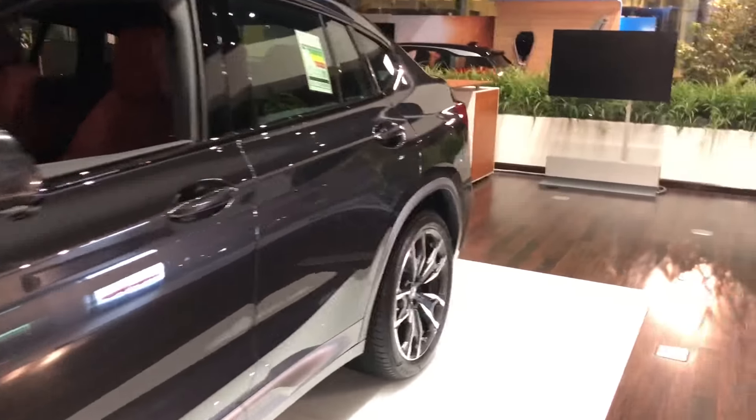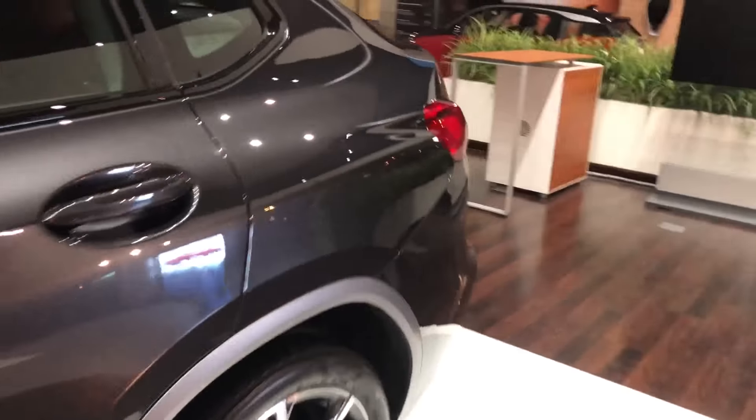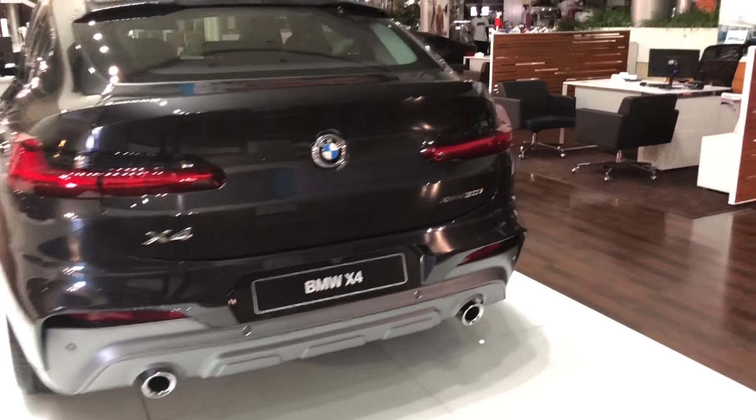As I said, I had another BMW to review, and this is our new BMW X4. It's very big and it looks very unique.